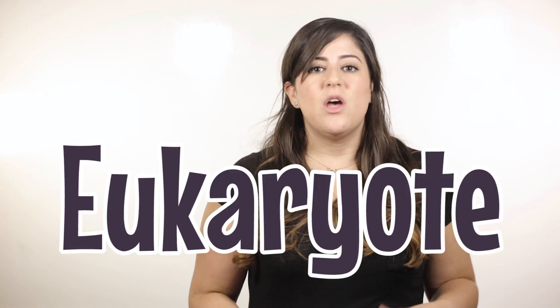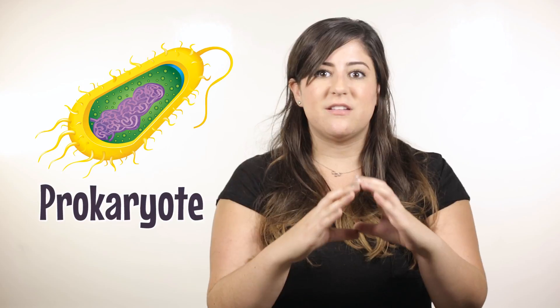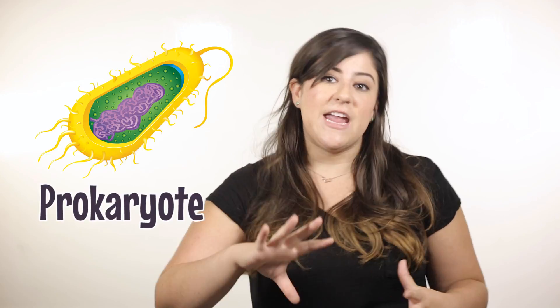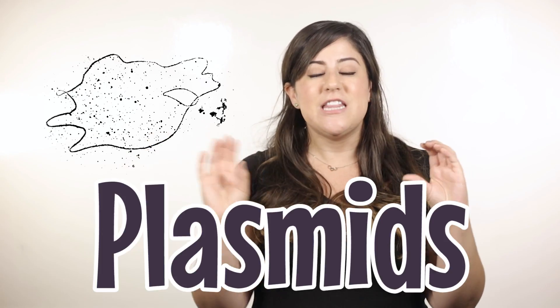Bacteria are very different from our human cells. Human cells are something called eukaryotes. We have a membrane-bound nucleus that holds all of our DNA, but bacteria don't have that. Bacteria have a non-membrane-bound nucleus, so their DNA is just kind of hanging out in a nucleoid. They also have something called plasmids — circular pieces of DNA that they can use to increase their chances of survival by mutating their genetic code at any given point in time that they need it.